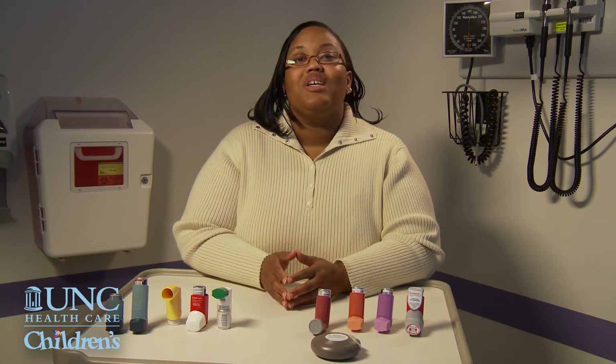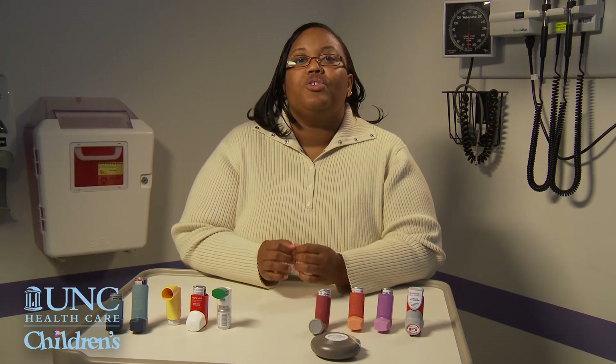The common side effects of these medications include headache, tremors, and fast heartbeat. The best way to reduce the side effects from both controller and rescue medications is to always use your spacer.